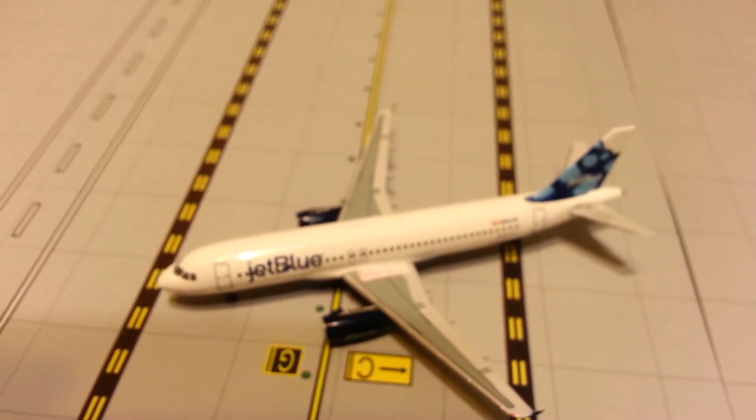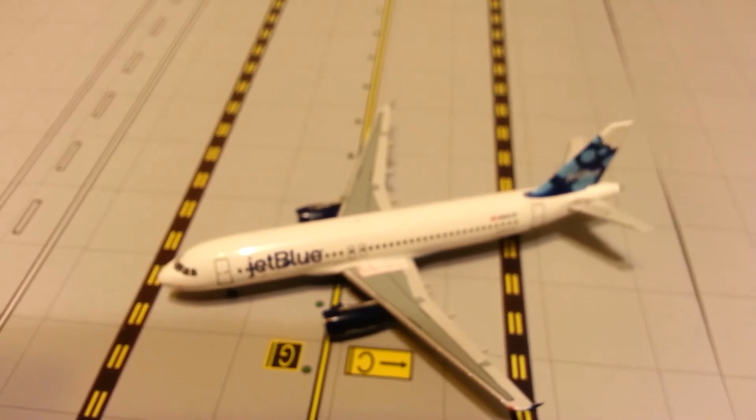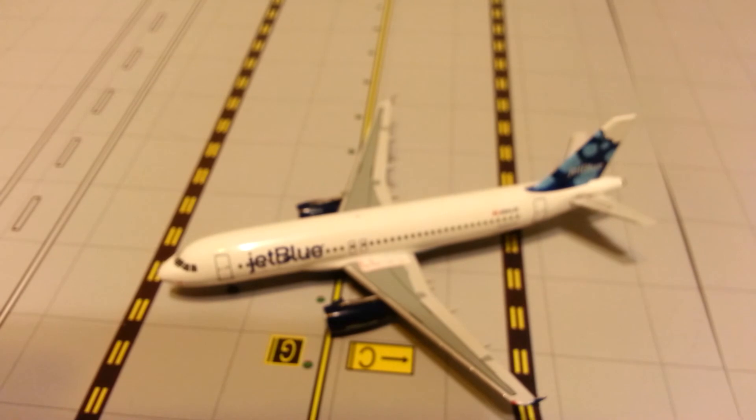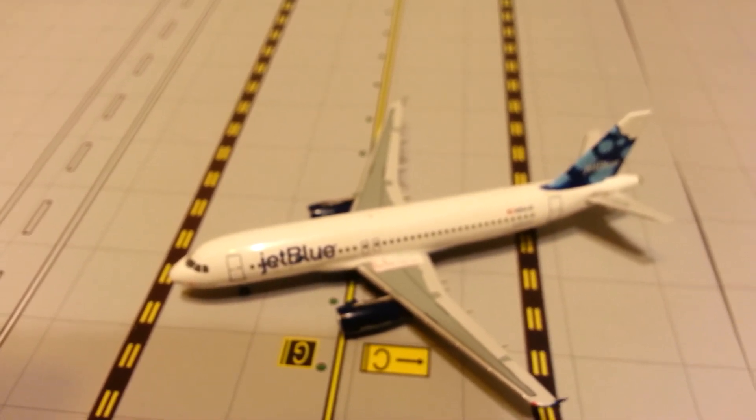Anyway, everyone please comment, like, subscribe. Tell me what you think of this model, the Blueberry Tail, or what other JetBlue models you might like to see. You guys have a great day and thanks for watching.